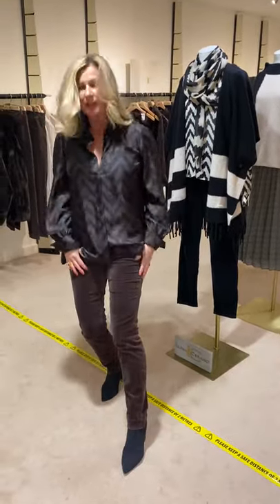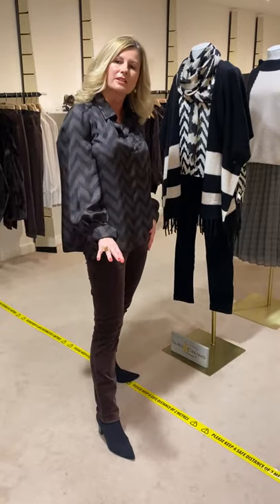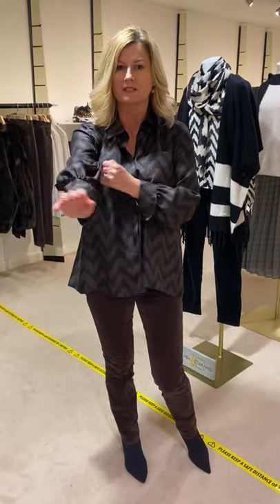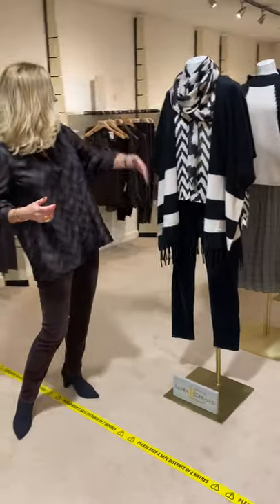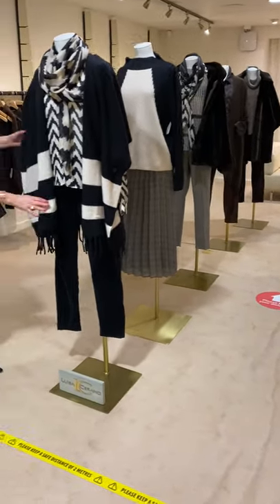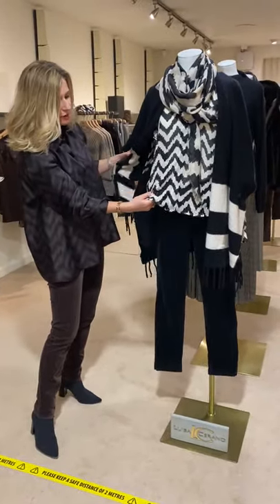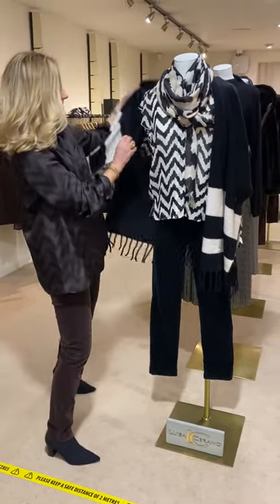I've got the chocolate velvet jean on, which is super to wear with your sneakers or with a boot to make it dressier, which I'm doing today. Behind me I've got a few mannequins lined up. We've got the black velvet — same as I'm wearing — with the lovely viscose blouse with the chevron print again, a very feminine blouse.